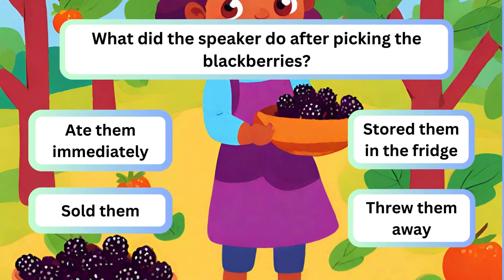Question 2. What did the speaker do after picking the blackberries? A. Ate them immediately. B. Stored them in the fridge. C. Sold them. D. Threw them away.